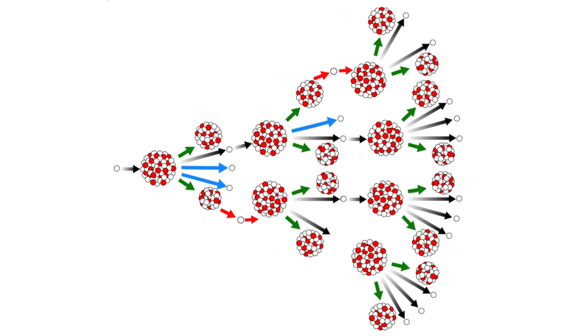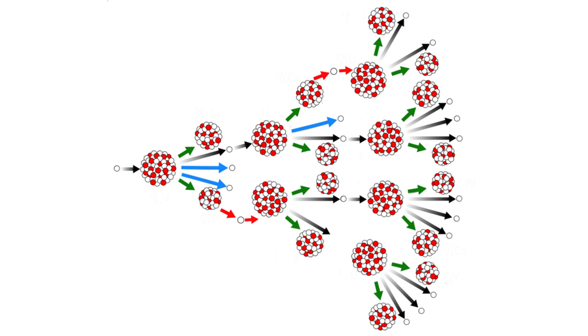After reaching critical mass, a fission chain reaction is initiated, releasing a colossal amount of energy. Each split nucleus releases more neutrons, which split other nuclei, creating a chain reaction.